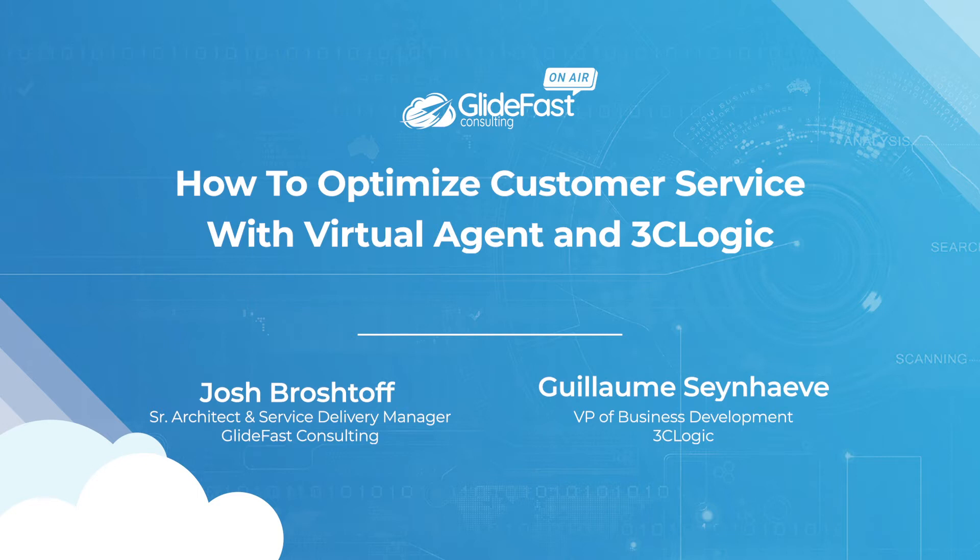Hi everyone. Welcome to Glidefast OnAir. I'm Lauren Jankowski, the Marketing Manager here at Glidefast, and I'll be moderating today's webinar: How to Optimize Customer Service with Virtual Agent and 3C Logic.